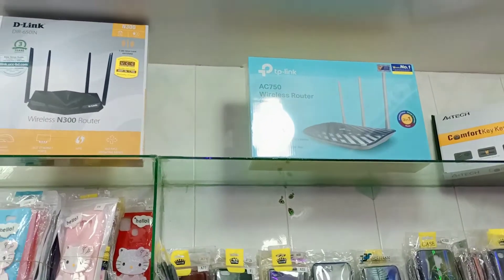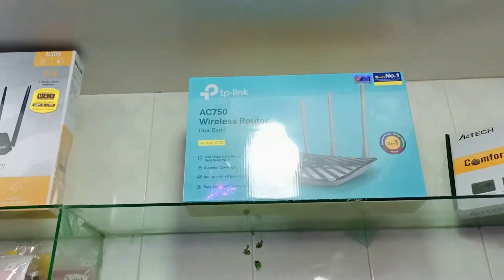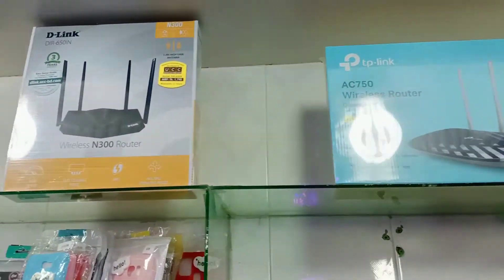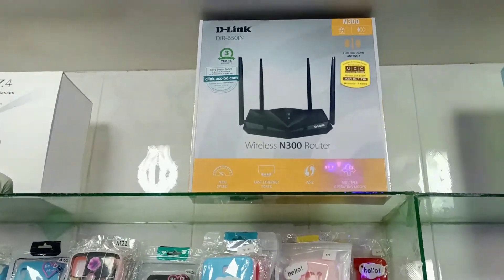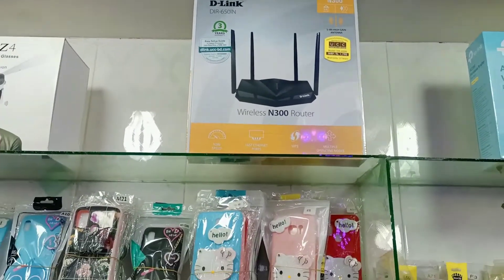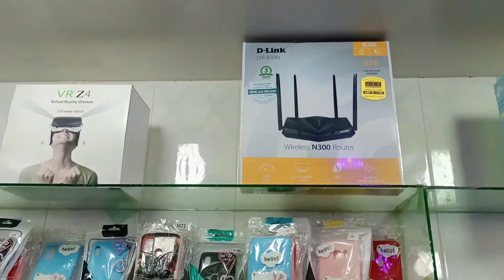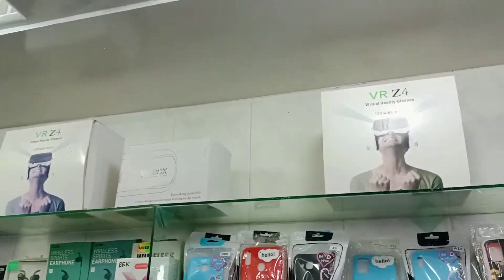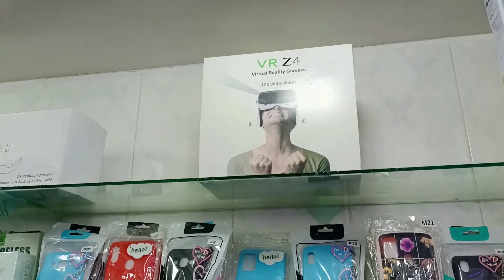It is a router, and how much price is it? It is $22 — $27. It is what company? It is Dealing company. It is $27. What price is it? $25.